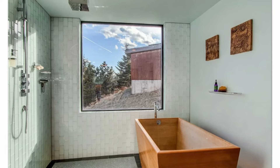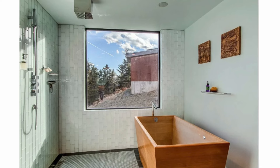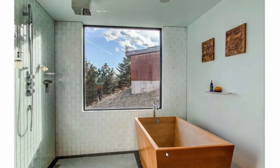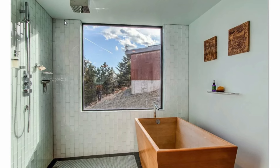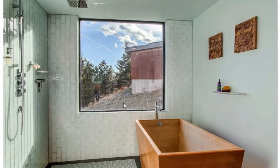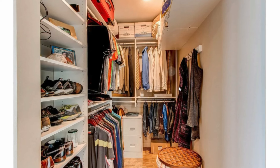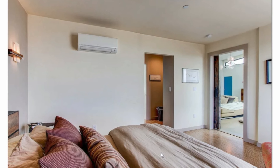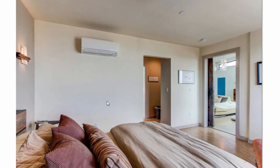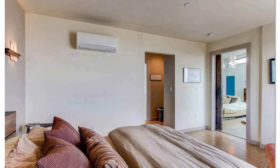This is a view of the main bathroom, featuring a Japanese-style freestanding tub, floor-to-ceiling wall tiling, a shower, and a big glass window with unrestricted views of the outdoors. This is a view of the walk-in closet for the master bedroom. The master bedroom also features a mini-split system mounted on the wall to enhance indoor thermal comfort, along with direct access to the living space.